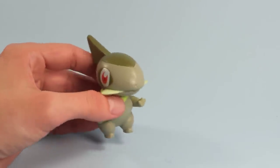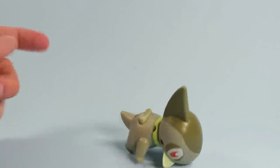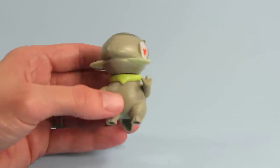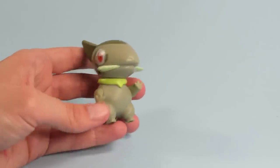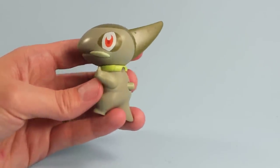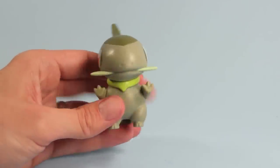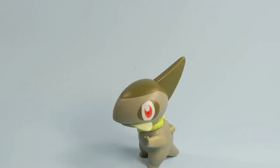The only problem is he's a little top-heavy and likes to fall over. That's the downside, but overall he looks really neat. Kind of reminds me of Sharky from Eek the Cat, but you have to be really old to know that one. He's definitely ready for 2012.